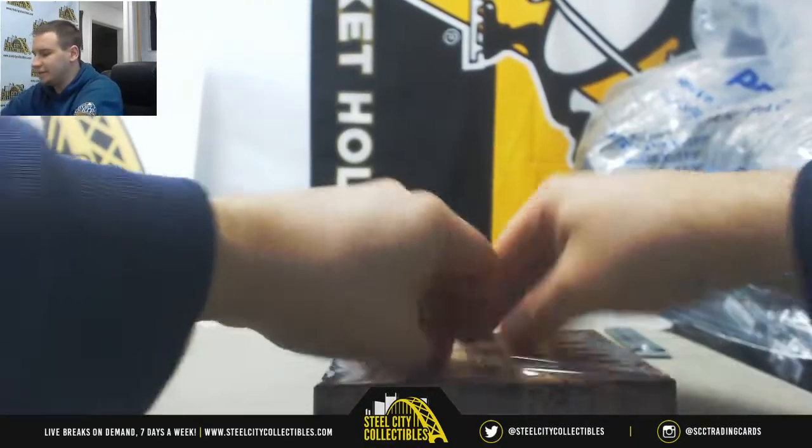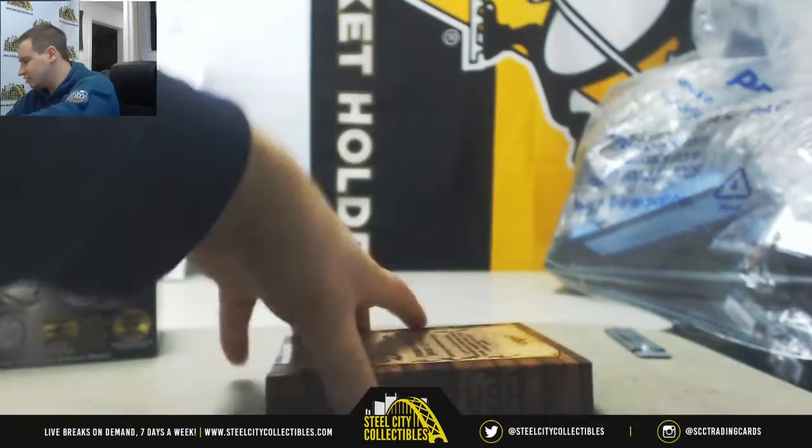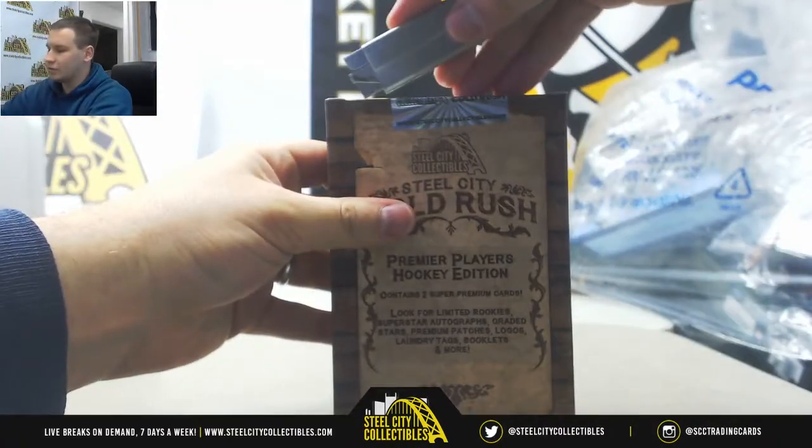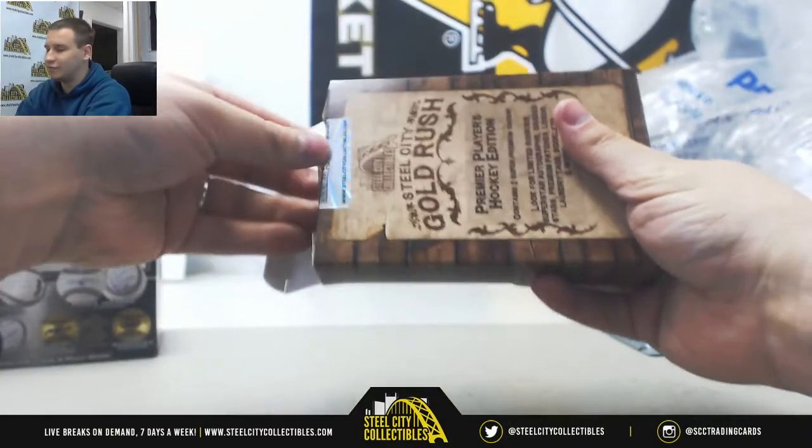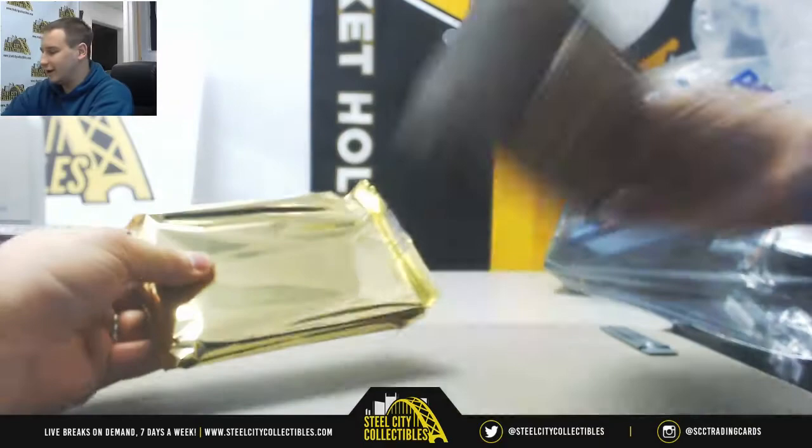And we'll finish with the hockey. We do have a group break up for this, guys, if you are interested in joining — Random Team, $39.95. I know some hockey fans wanted a hockey group break, so that one's up for you guys. Go ahead and join.